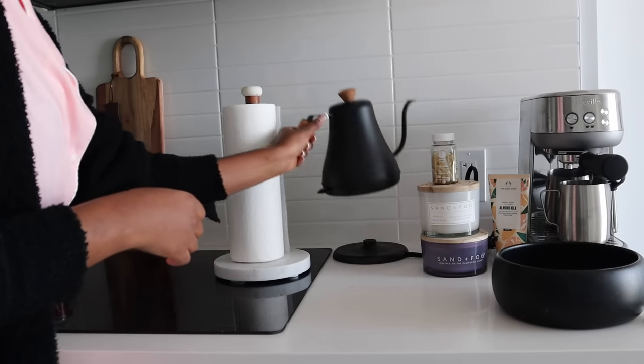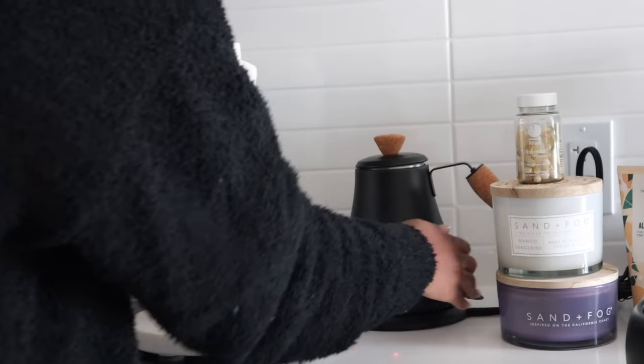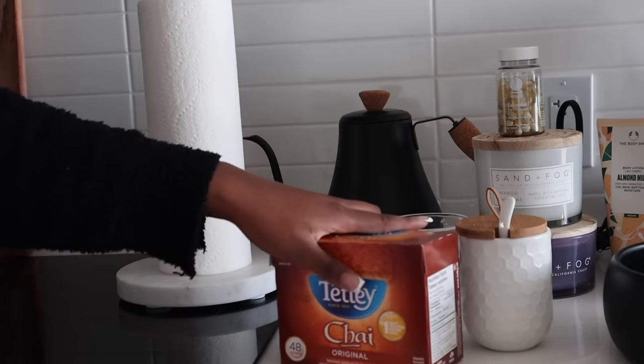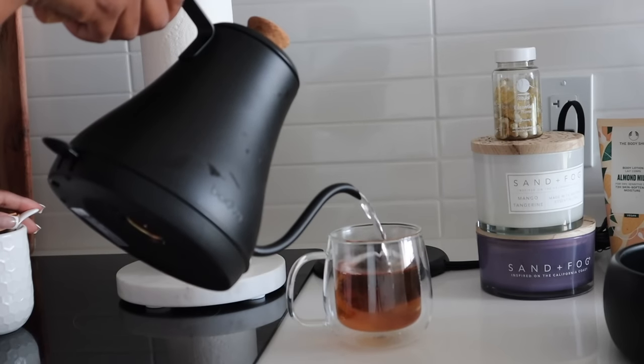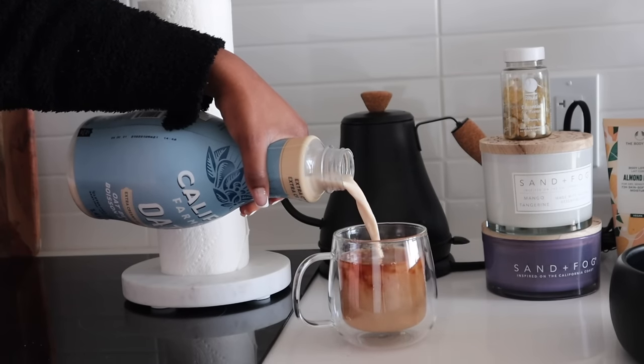You guys know I love my chai tea, so I made the same thing this morning like every other morning. I wanted hot chai tea, so I went in with a tea bag with some oat milk and sugar — so good. I don't drink coffee, so I always drink tea in the morning as my small dose of caffeine.